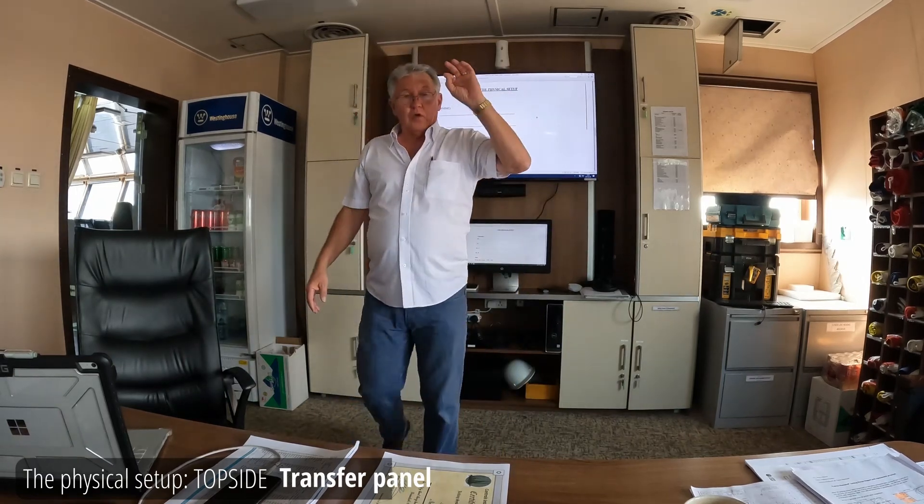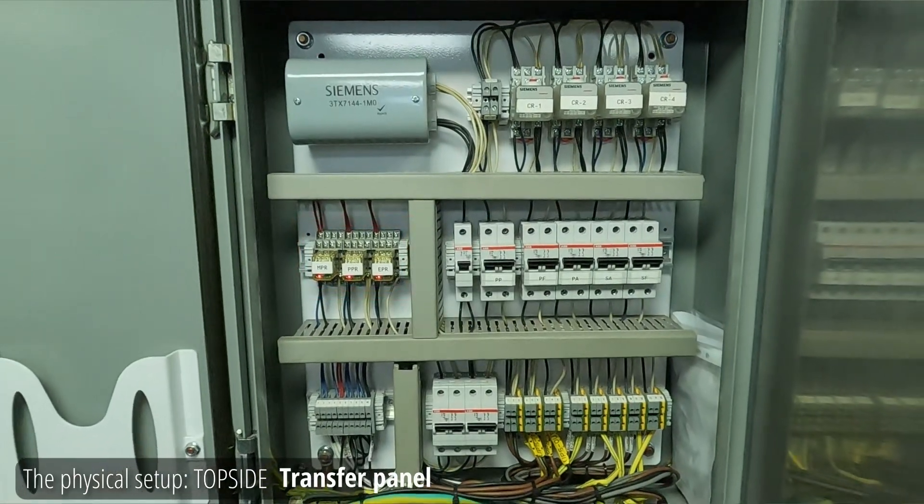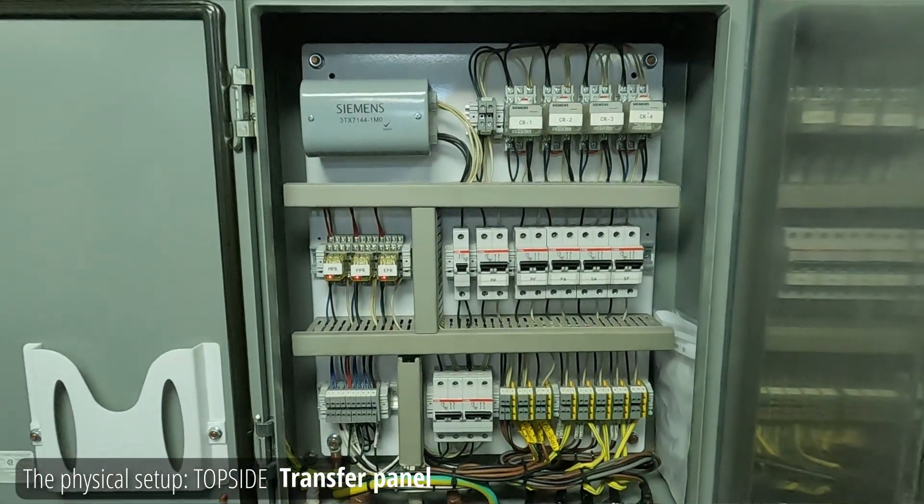Inside the transfer panel are alarm relays. So if the main power's gone, it tells you on the screen: your main power's not here. Or if the emergency power's off, or someone played with the breaker and didn't turn it back on — it tells you. That's the alarm.